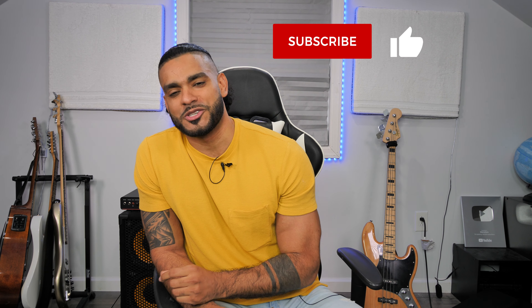So if you liked this video, make sure to subscribe and hit the like button and the little notification bell. See you next time.